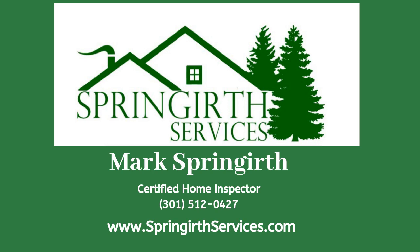If you have any home inspection questions or would like to schedule a home inspection, give Mark Springerth a call — he'll be more than happy to help you out. And if you're thinking about buying or selling a house in Maryland, I'm your gal.